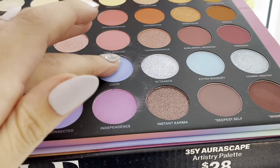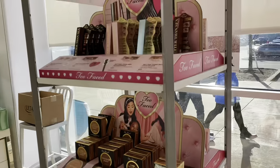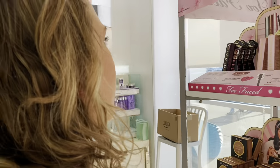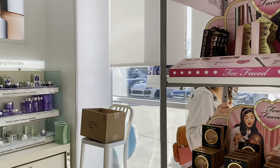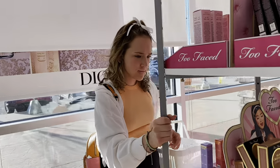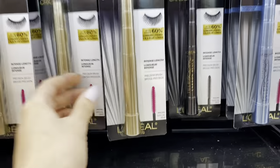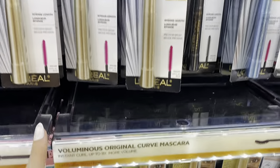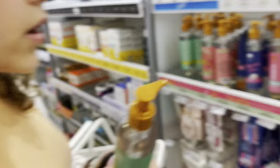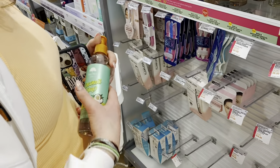This eyeshadow palette is so gorgeous but does anyone actually wear those crazy colors? Too Faced — I love Too Faced. I feel like I can get this mascara. If I could recommend a mascara to you, there's one by L'Oreal called The Telescopic — it's amazing, it makes your eyelashes so long. The last item is a coconut lime moisturizing shave oil from Tree Hut — good choice. It's $9.99, so you should be pretty much perfectly on budget. Let's go check out.